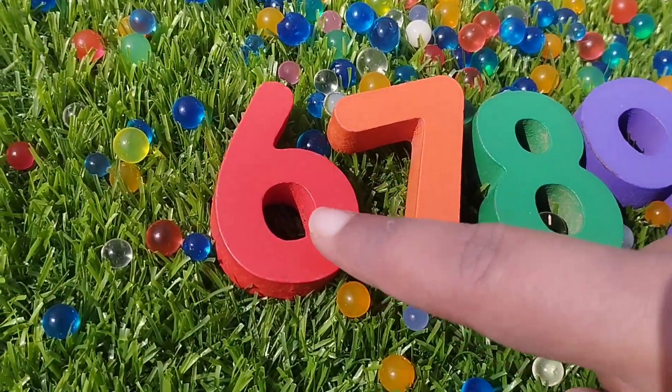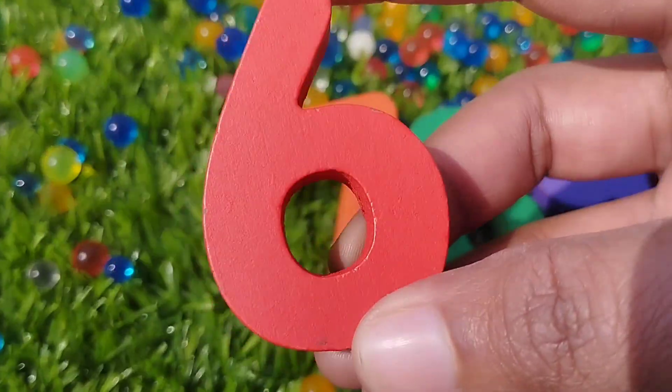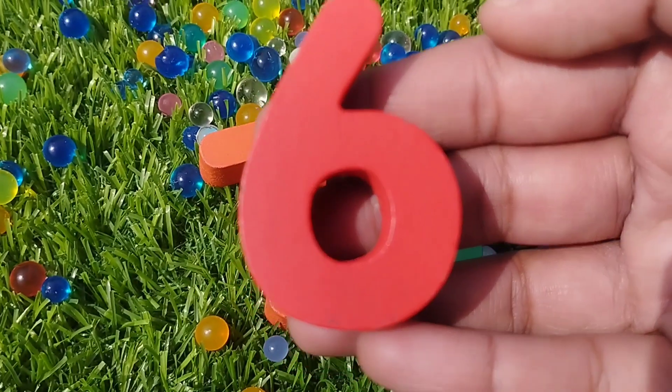The next number is number six. This is number six.